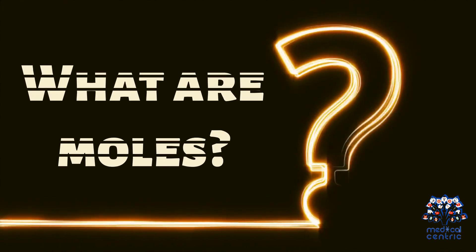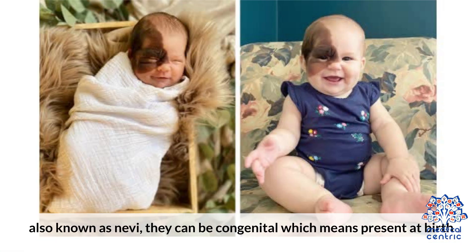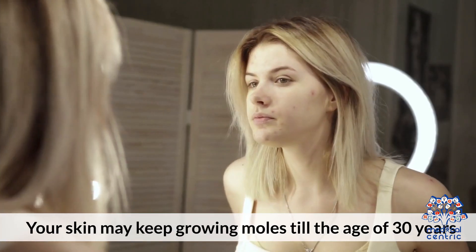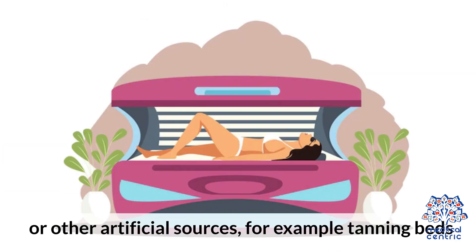What are moles? A mole is a harmless growth on the skin consisting of a collection of melanocytes, which are responsible for giving pigment or color to the skin and hair, also known as nevi. They can be congenital, which means present at birth, and acquired, that is, developed in later stages of life. Your skin may keep growing moles till the age of 30 years. The cause is primarily ultraviolet radiation exposure from the sun or other artificial sources, for example, tanning beds.